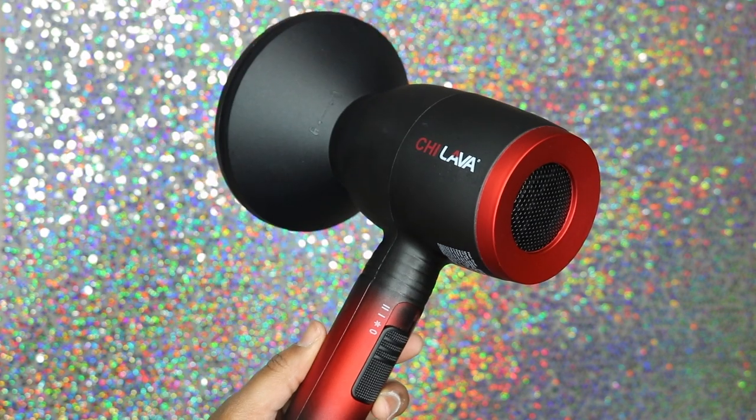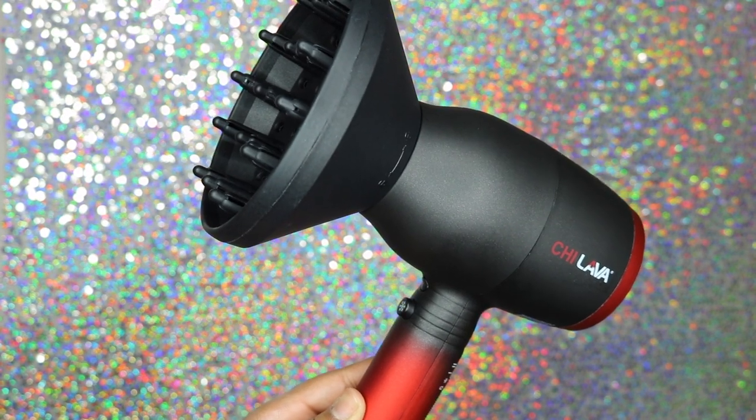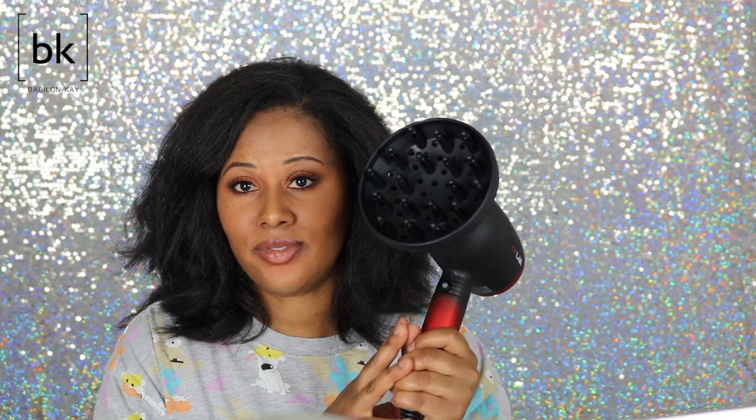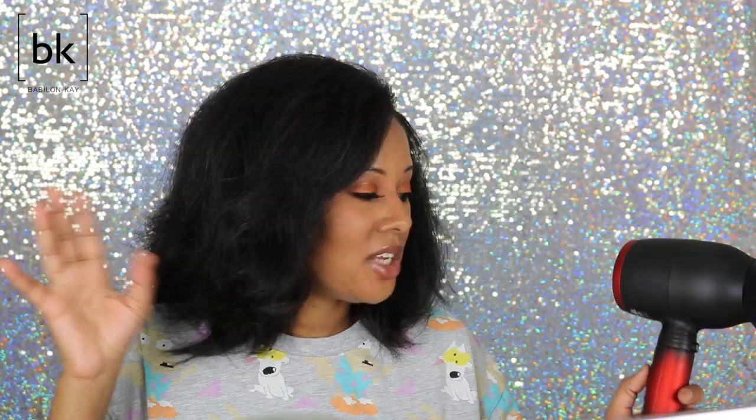Another heat tool from the CHI family is my CHI Lava diffuser. I love this diffuser — it takes about 10 to 15 minutes to diffuse my whole entire head, getting my hair dry from root to tip when my hair is natural, even with gel in it. On its own, my hair can take a day to dry, so this thing getting it dry in 10 to 15 minutes is amazing.